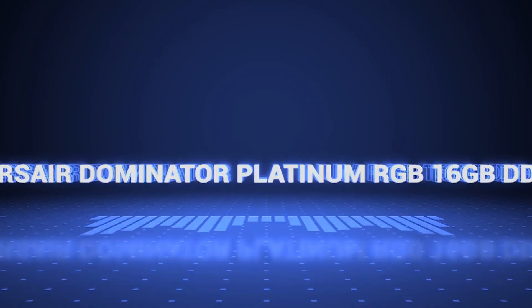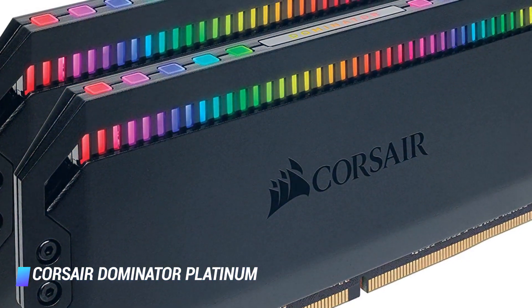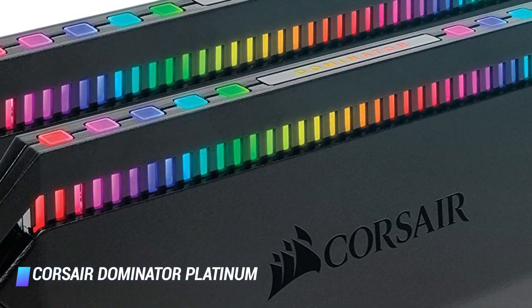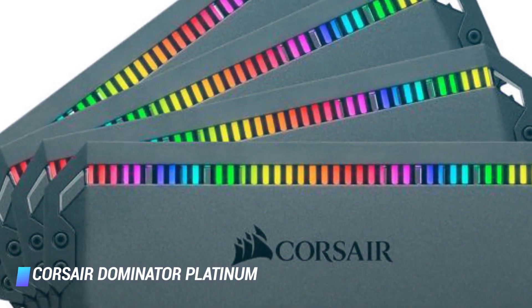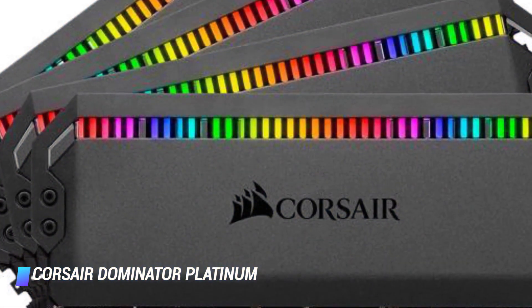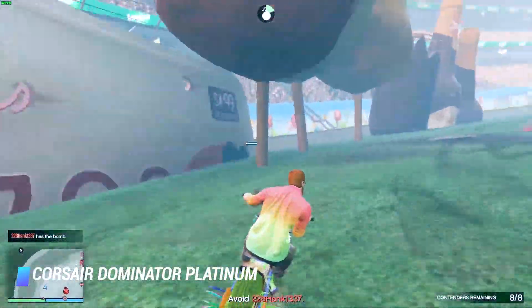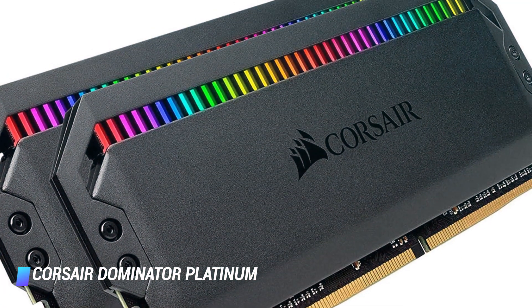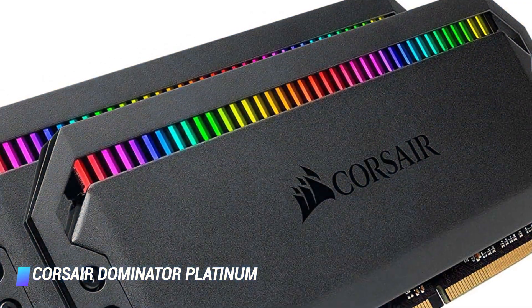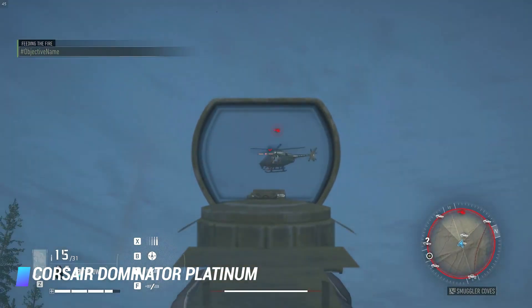Number 3, Corsair Dominator Platinum RGB. If you have the budget for the Corsair Dominator Platinum, then go for it. It's an all-in-one RAM kit with high performance and a sleek look. The Dominator Platinum gives you ample room for overclocking, as it comes equipped with Corsair's very own DHX cooling technology. In addition, the Dominator Platinum can also operate at a speed of 3,466 MHz, making it a worthwhile choice for optimising your PC for gaming. Just like the Corsair Vengeance, the Dominator also comes with IQ technology that detects changes in temperature and adjusts its colour accordingly.